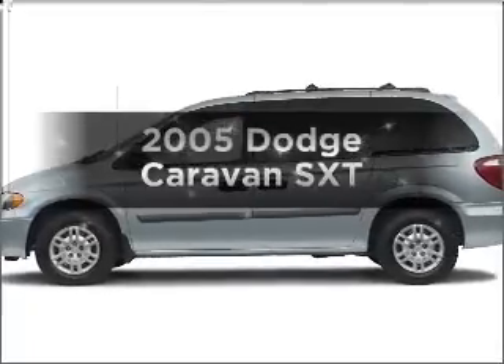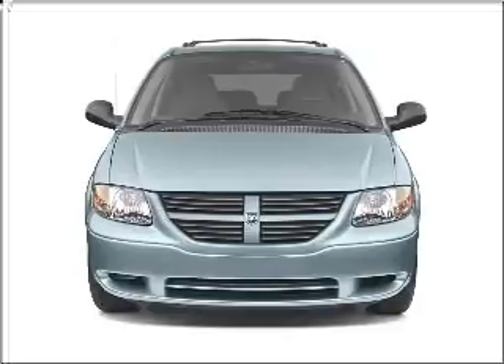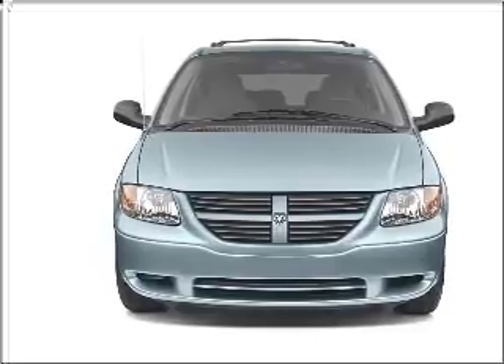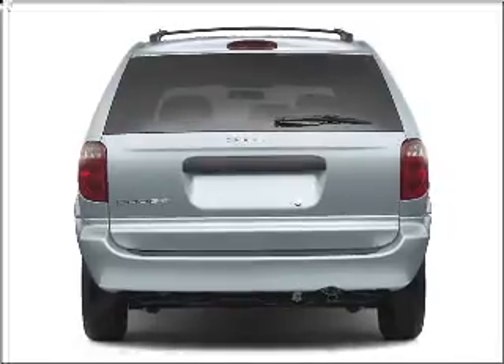Presenting the 2005 Dodge Caravan — this is the set of wheels you've been looking for, with a solid six cylinder engine connected to a smooth shifting automatic transmission. Brake safely with the anti-lock braking system.